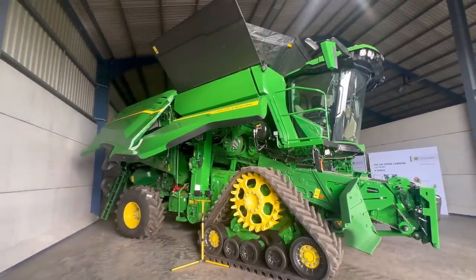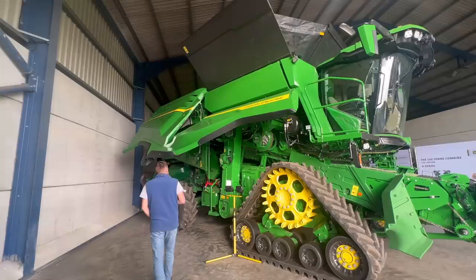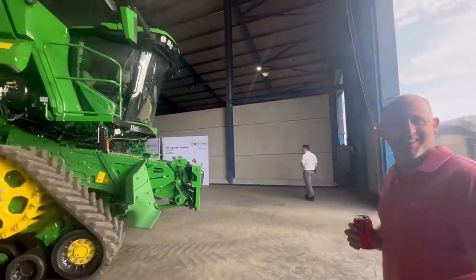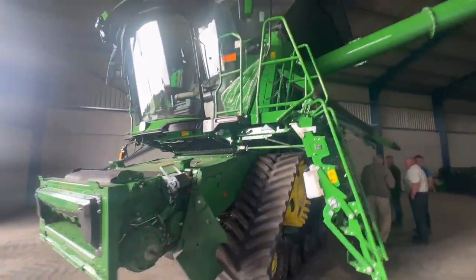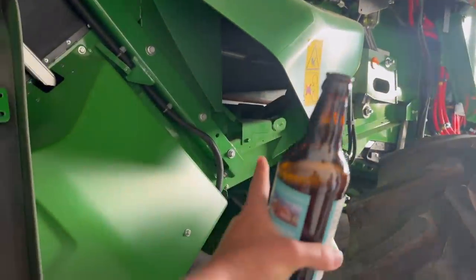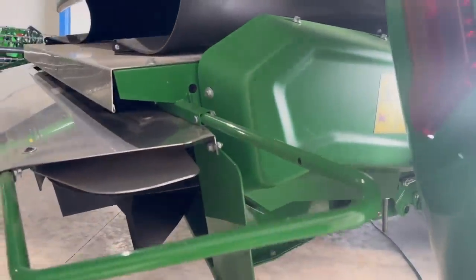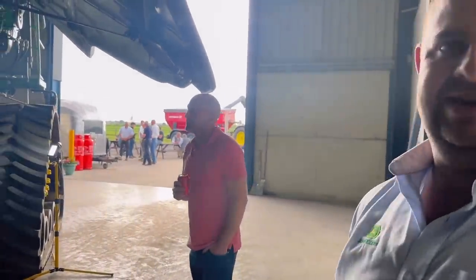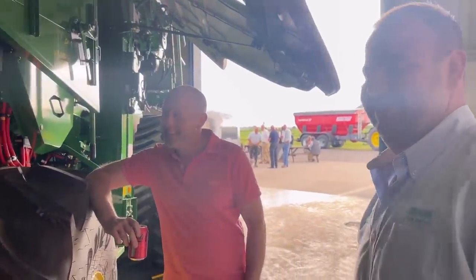X9, £750,000, 45-foot header, 100 tons an hour back to the yard — £750,000. Jesus. It's huge, impressive bit of kit. So this point — with my beer — some of the chaff comes out there and some of it comes out of the spreaders at the back. It's 100 ton an hour with one percent losses, so you'll lose a ton an hour through this combine. That's scary, isn't it.